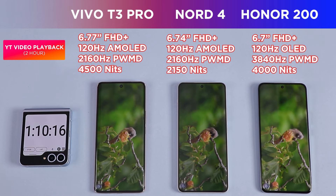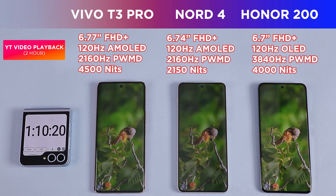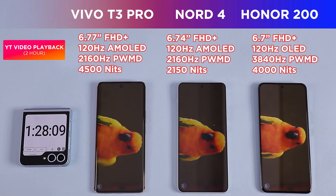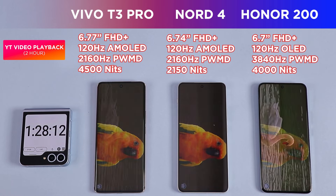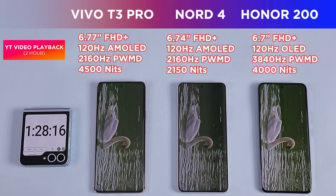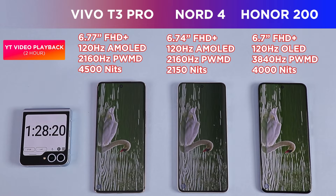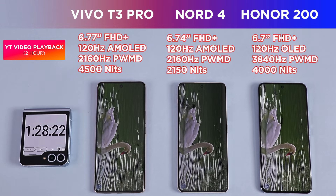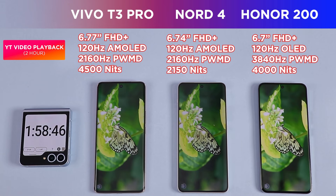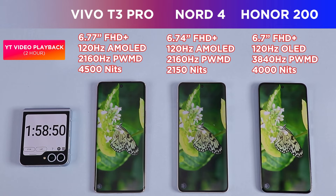When it comes to brightness, all phones should suffice in both indoor and outdoor conditions mostly. However, the Honor 200's and Vivo's displays are surely brighter than the Nord 4's. The Honor 200's display will definitely appeal to those who love a punchy and vibrant screen, while the Vivo T3 Pro strikes the perfect balance — bright display that does the job, and it remains the most affordable of the lot.